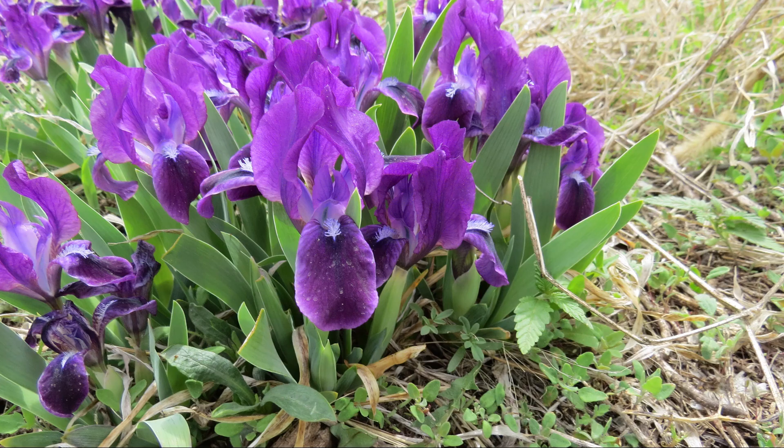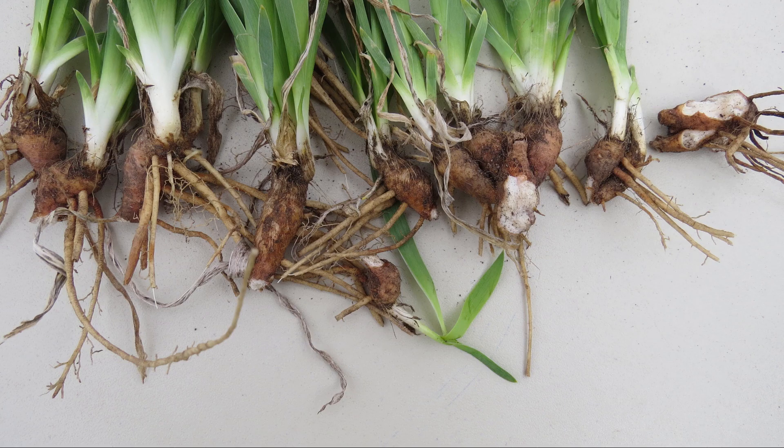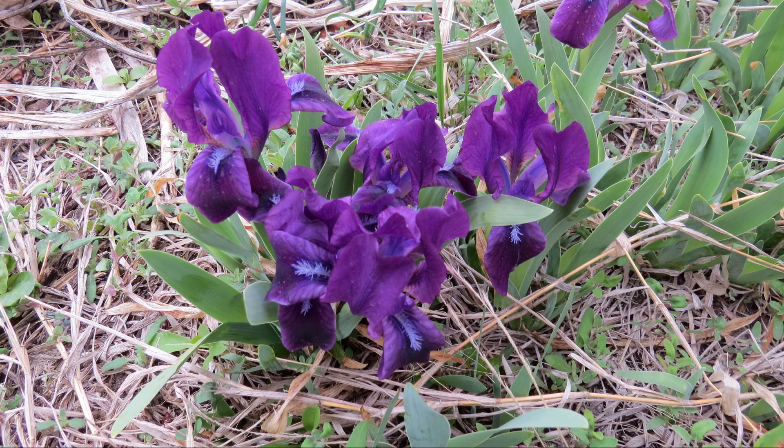They are native to Central and Eastern Europe. Immigrants from Europe likely brought the rhizomes with them when they emigrated to America. The rhizomes could be stored for long periods of time. Since most of South Dakota was settled in the 1880s, that would be my guess as to when they were brought here.